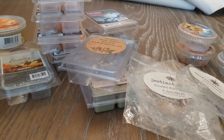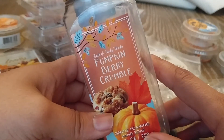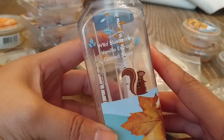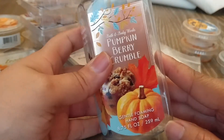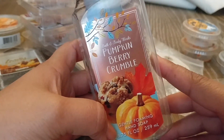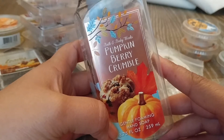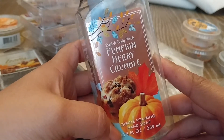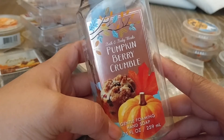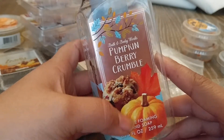So I have two soaps here. The first one from Bath and Body Works is Pumpkin Berry Crumble. The notes are Wild Blueberries, Vanilla Extract, and Glazed Sugar. This is a gentle foaming hand soap. This was a nice scent, but for me personally, this wasn't really a fall type of scent — there was quite a bit of that berry note coming through and not very much pumpkin or crumble. It just kind of smelled like a fruity berry scent. It was really nice, but it's probably not something I would pick up again.